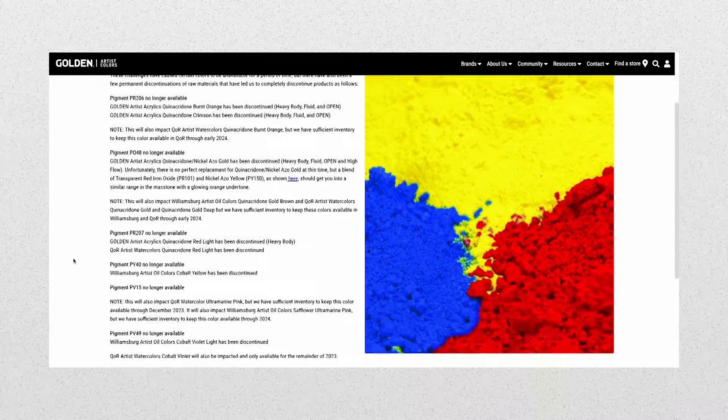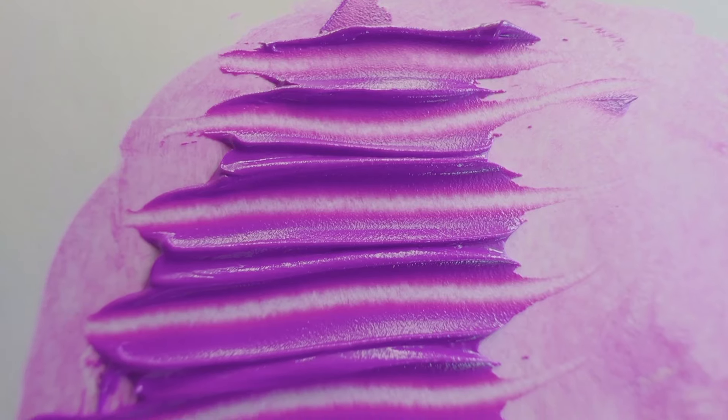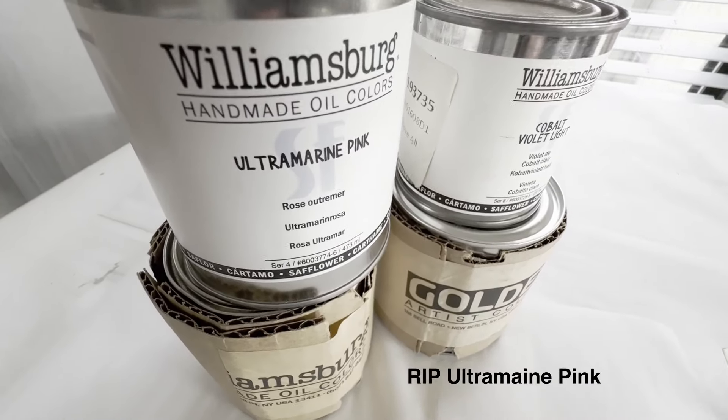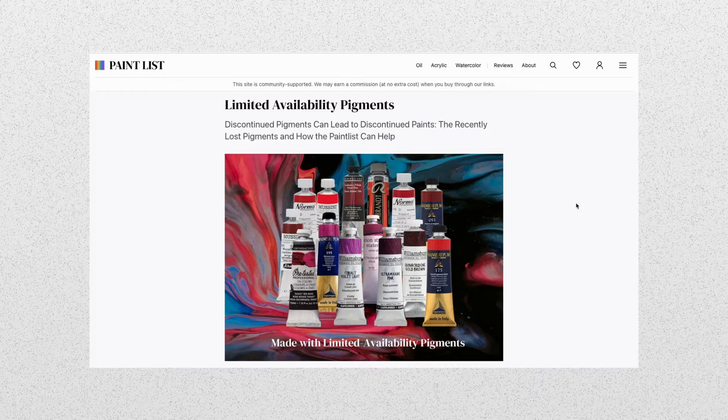As mentioned before, a lot of formulation changes happened with zinc. There have also been some super sad pigment discontinuations that have affected the whole industry. What I love about Williamsburg is they were the ones who published the information for artists — all of PV49 is going away, and Alizarin Crimson got discontinued. There were some real shakeups. PV49 — I super loved the way Williamsburg did this color because they made the safflower version so it didn't yellow as much as the one in linseed oil. This is a variant of cobalt violet light, and this one will be missed. With the loss of several specialty quinacridones like PR206 and PR207, there are just some that will be missed. There's a link in the description for Golden's updates. There have been some reformulations in the last year, and of course we will keep you updated on The Paint List.